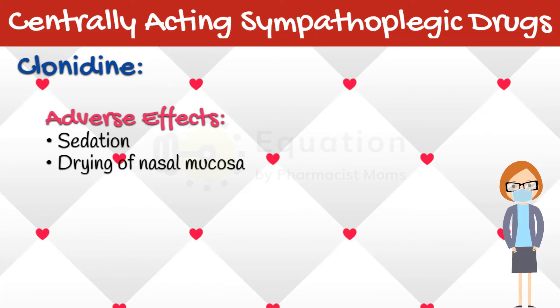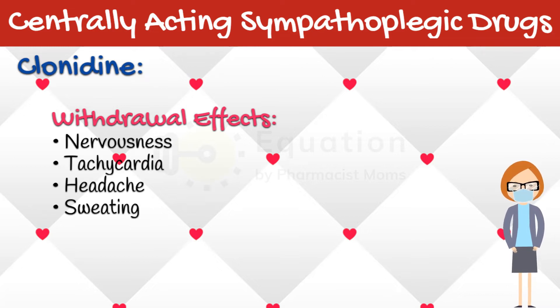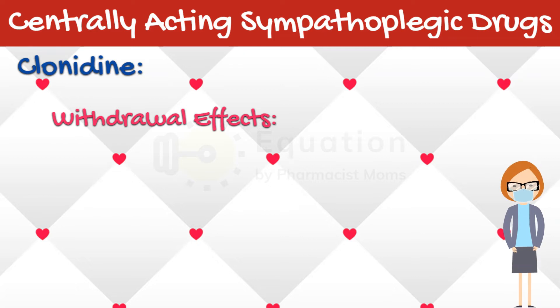Adverse effects of Clonidine are generally mild, but the drug can produce sedation and drying of nasal mucosa. Both effects are centrally mediated, dose-dependent, and overlap temporally with the drug's antihypertensive effect. Withdrawal of Clonidine after prolonged use, mainly with high dosages more than 1 mg per day, can lead to life-threatening hypertensive crisis mediated by increased sympathetic nervous activity. Patients may experience nervousness, tachycardia, headache, and sweating after omitting one or two doses of the drug. Because of this risk, all patients who take Clonidine should be warned of the possibility. If the drug must be stopped, it should be gradually withdrawn while other antihypertensive agents are being substituted.